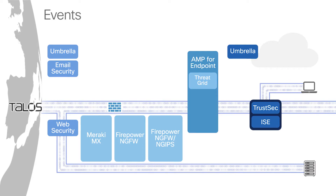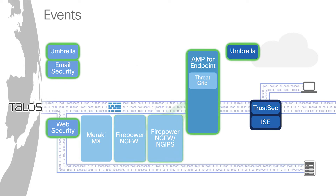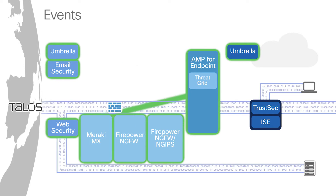To enable a truly effective security posture for our customers, Cisco's best-in-breed products communicate with each other because they're open. This makes your security more effective by automating and simplifying processes. For example, events from AMP for Endpoints are integrated with Cisco's Web, Email, Umbrella, NGFW, and Meraki security solutions to detect threats quickly.